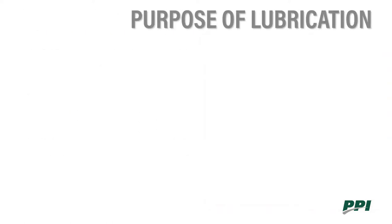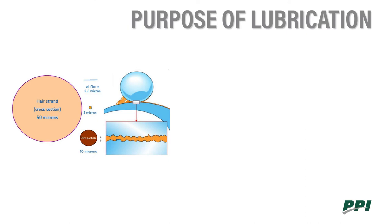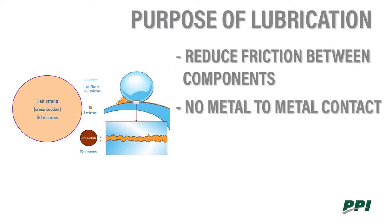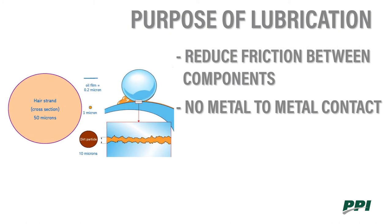Next, we're going to talk about the purpose of lubrication. The main purpose of lubrication is to reduce friction between components — specifically, friction between the rolling element and the raceways. We don't want any metal-to-metal contact, and that's where the oil film comes in. This oil film is very thin, much smaller than even a strand of hair, so any dirt particles which enter the bearing housing could detrimentally affect the life of the bearing.